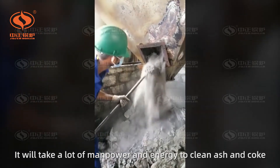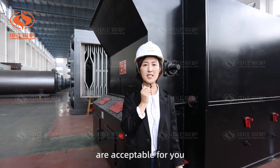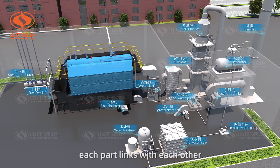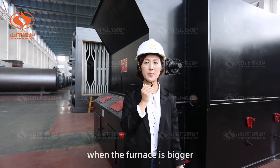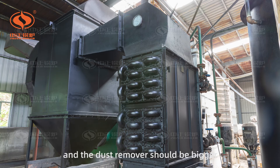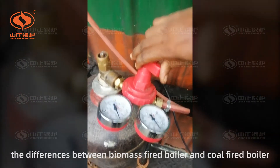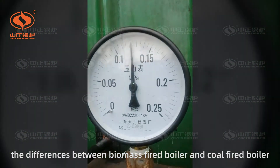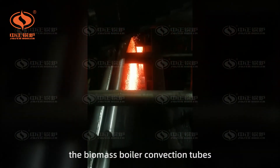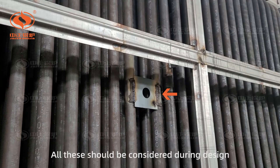It will take a lot of manpower and energy to clean ash and slag. Maybe the low efficiency and all the troubles are acceptable for you. But don't forget — a boiler is a system. Each part links with each other. For example, when the furnace is bigger, it means the air intake is bigger, the ID fan should be bigger, the dust remover should be bigger, and even the air pipes should be bigger. The differences between a biomass-fired boiler and a coal-fired boiler are more than that. For example, the biomass-fired boiler convection tubes need to be cleaned every few hours with a powerful soot blower. All this should be considered during design.